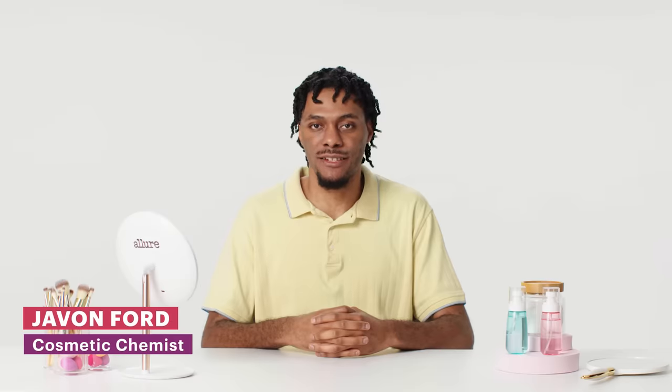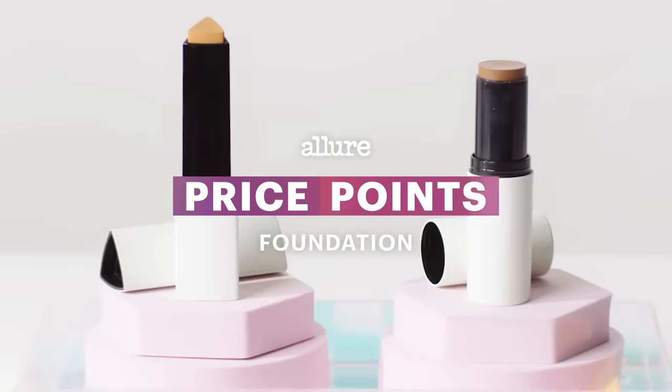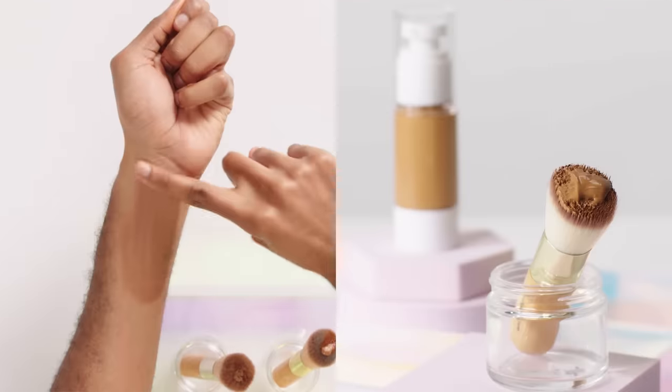A higher price tag in makeup doesn't always mean higher quality. I'm about to be presented with pairs of mystery foundations and will have to try to guess which one is more expensive. To do this I'll be conducting a series of tests, and we'll see if the standards I have for quality match their price tag.